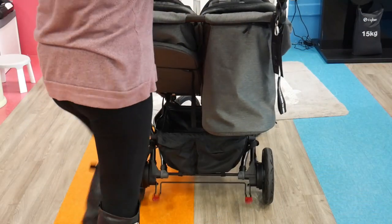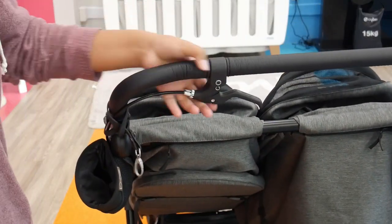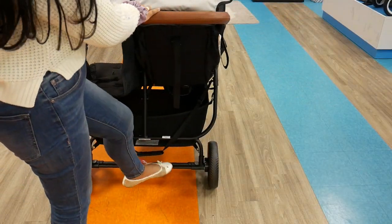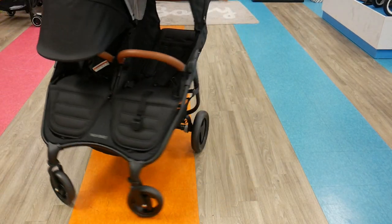The Duet has a hand-operated control brake as well as a foot brake, giving it two forms of braking. The Snap Duo Trend only has the foot brake, which is still a really nice braking system.